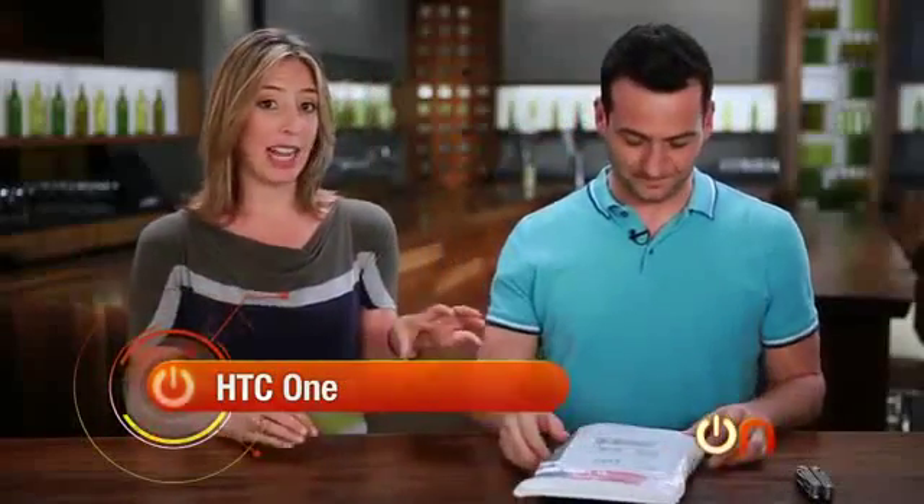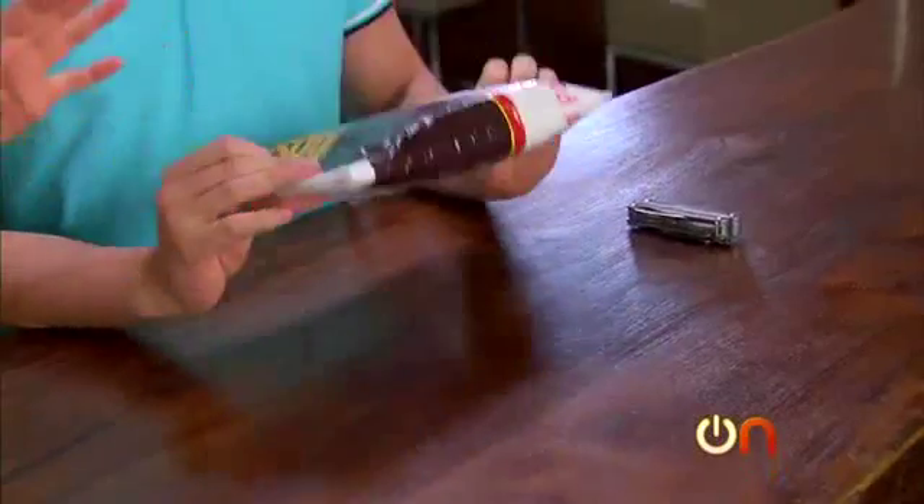We actually had to get this from our editors in New York because it's so hard to get our hands on. I tell you this because I know how you are about unboxings — it may not be the most original packaging ever, but the phone is in there. This arrived moments ago.